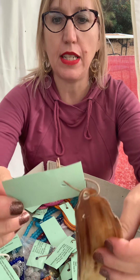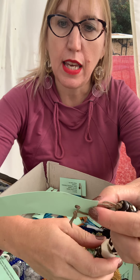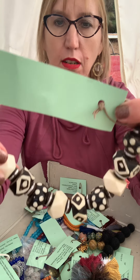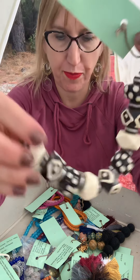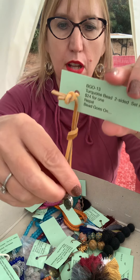This is BGO 17, an organic horn pendant for $19. BGO 5 is cow bone and wood beads, $15 for the strand. BGO 13 is a turquoise bead, two-sided, set in sterling silver, $24 for one.